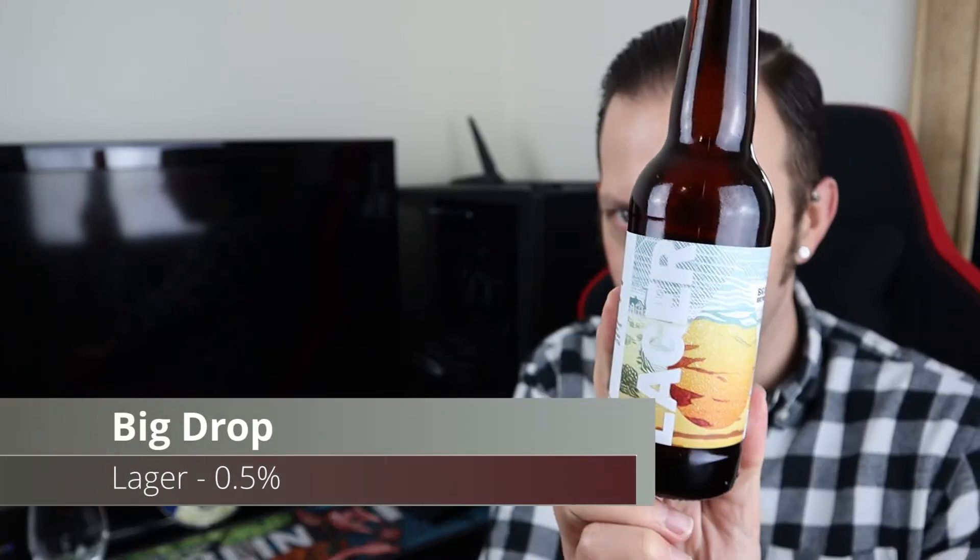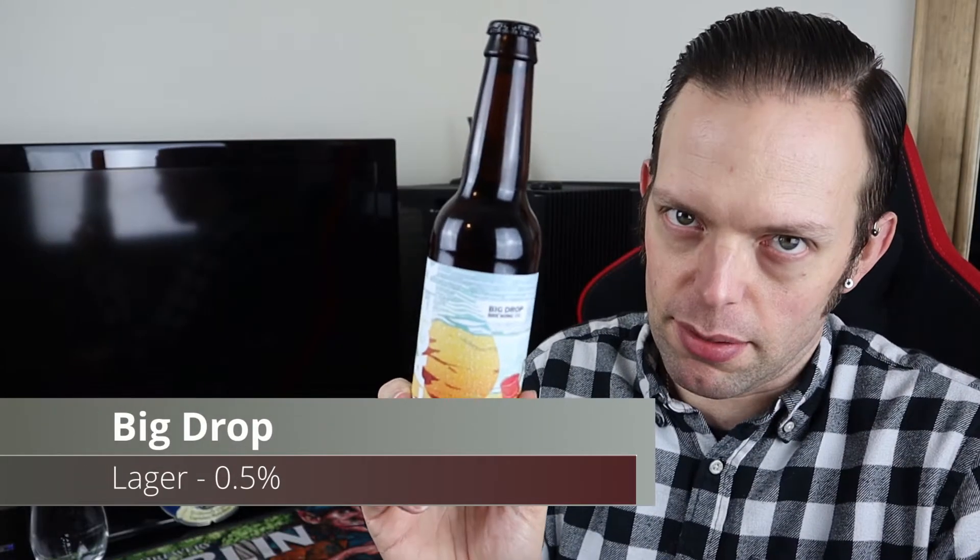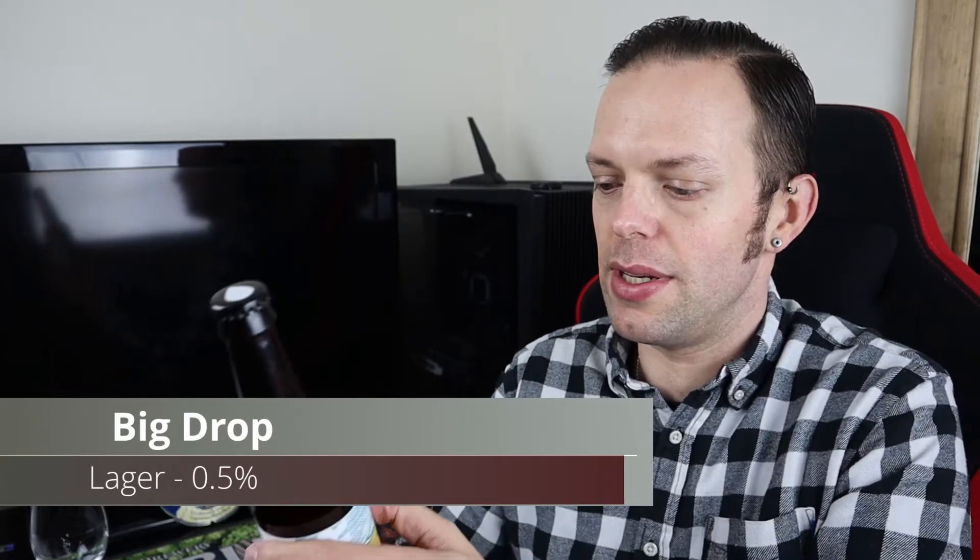Good evening all, and welcome to another video. Tonight, funnily enough, we are in the alcohol-free section. It's Friday night and we are going for a lager — this one is the Big Drop Lager. You'll probably be able to tell this is an older bottle; it's been sitting on my shelf for a little while and is a couple of weeks out of date. That caveat is out there up front. It's half a percent ABV.